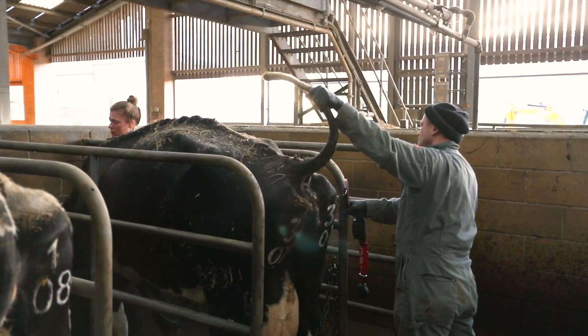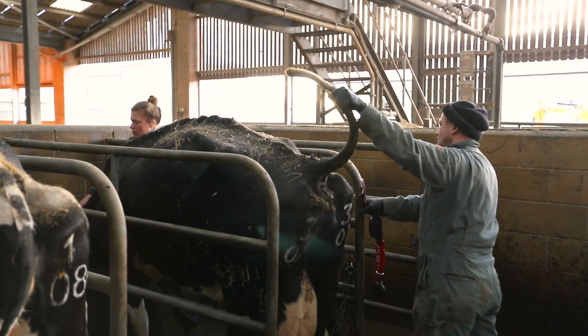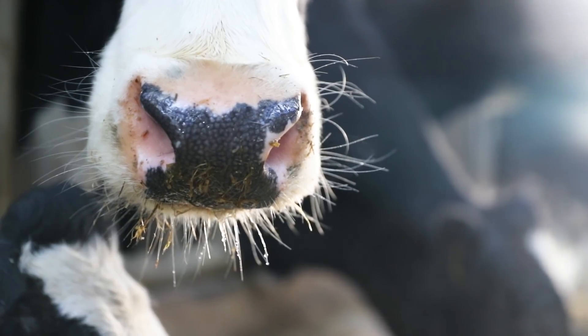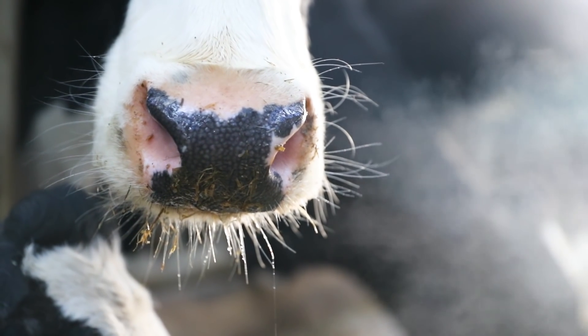A key aspect of these research facilities is that they allow us to evaluate and study cows in a very natural environment. The research will largely focus on improving the health and well-being of cows in conditions that are common and that they would normally be kept in.